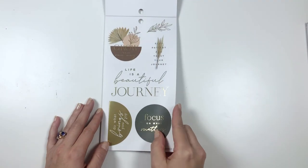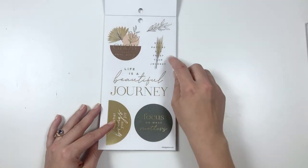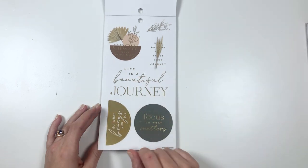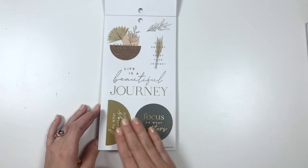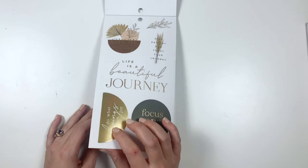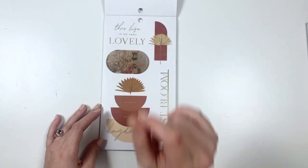Then there are some more gold foil quotes: Grow your own way. Stay patient and trust your journey. Life is a beautiful journey. Do what brings you joy. And focus on what matters. I love the gold foil in my planner but I don't typically use it as much just because it's so hard to capture on camera, but I do love it.